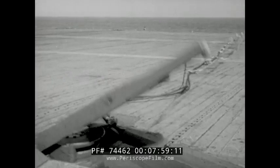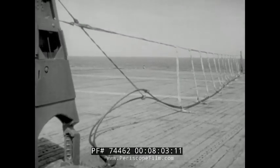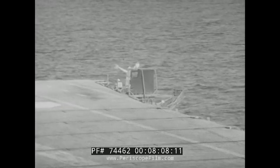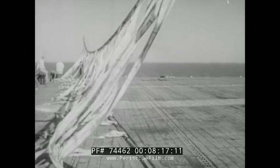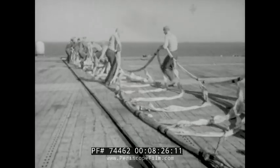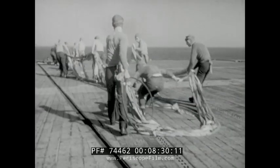Once the pilot is committed to a barrier or barricade engagement, he should concentrate on making it a good one. For instance, with this type of landing gear it is imperative that the nose wheel be eased to the deck so it will be on the deck at the engagement. Well-trained men with constant practice can rig this barricade or a barrier in less than two minutes, so either can be ready in time of need. The secret of fast rigging is proper stowage.